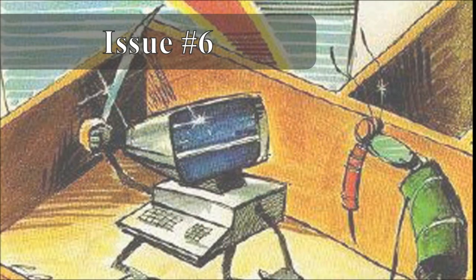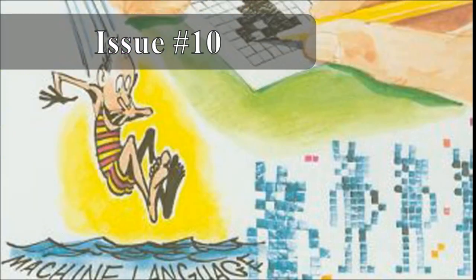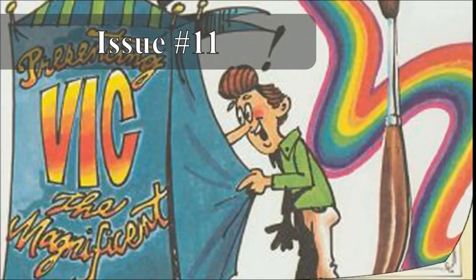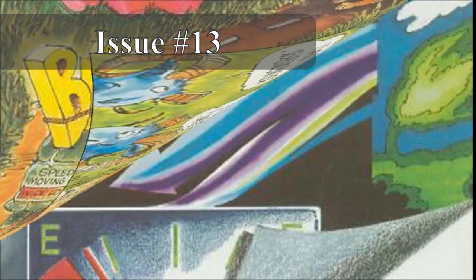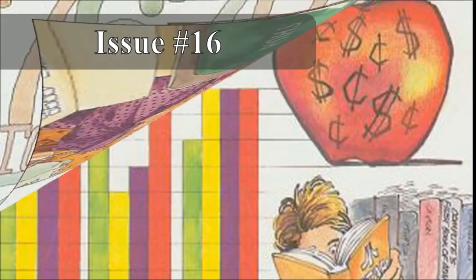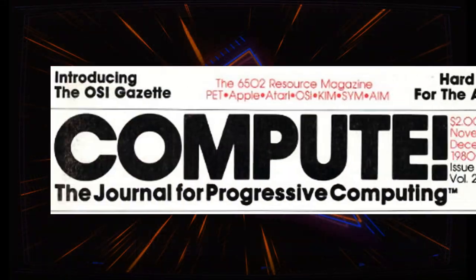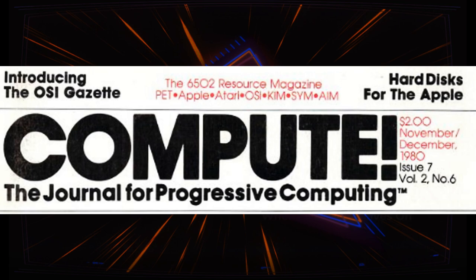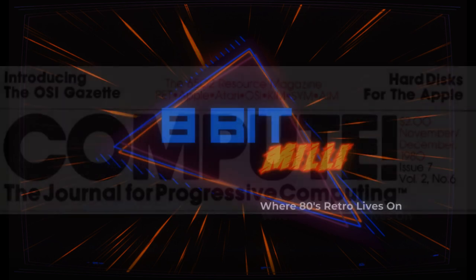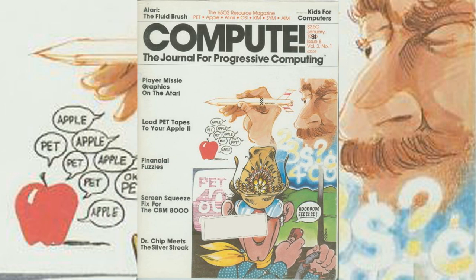The covers had gone from simple two-color drawings to complex designs suitable to hang on a wall. Issue number seven saw an additional change to the masthead with the inclusion of the exclamation point in the magazine name. By January of 1981, the size of the magazine had increased from 108 pages of the premiere issue to 152 pages, and the price from $2 to $2.50.